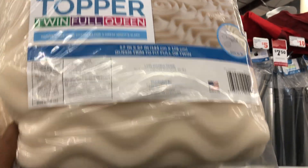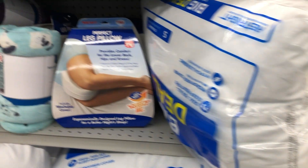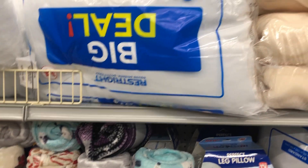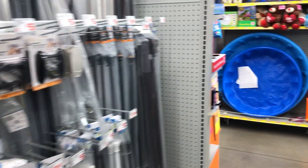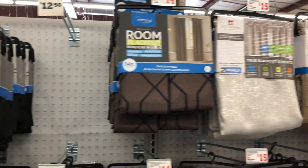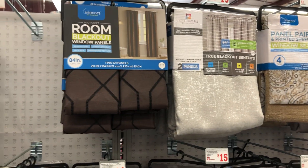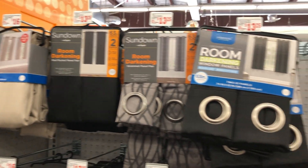Okay, this is a mattress topper here — how much is it? That's the question. Let's see the room darkening curtains here and blackout curtains. They're ranging from $13 to $25, up to $15.